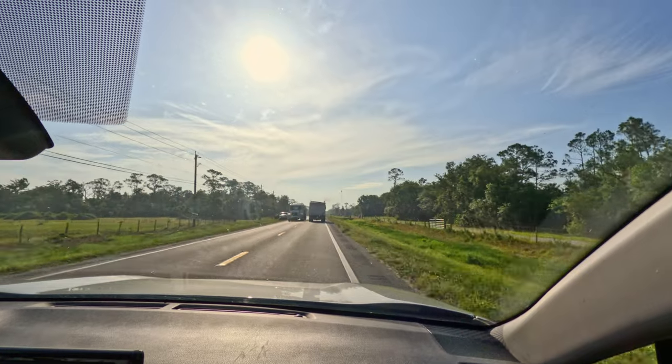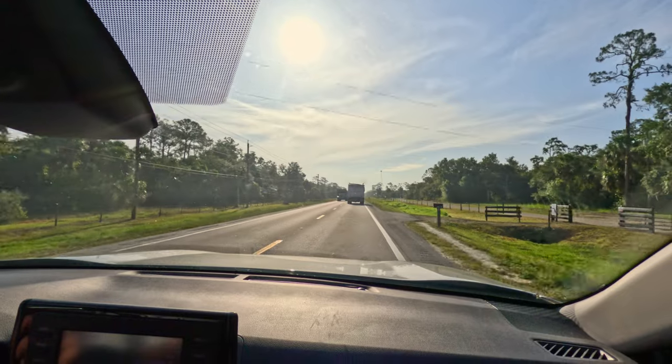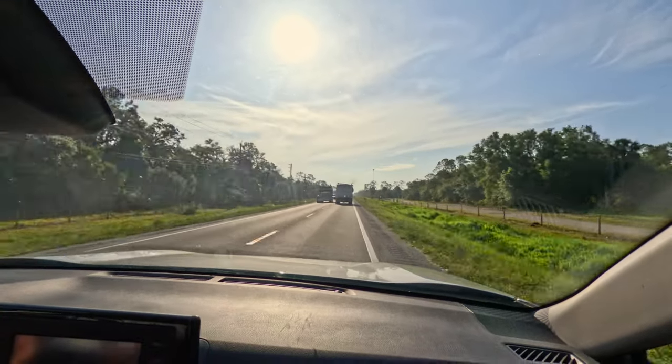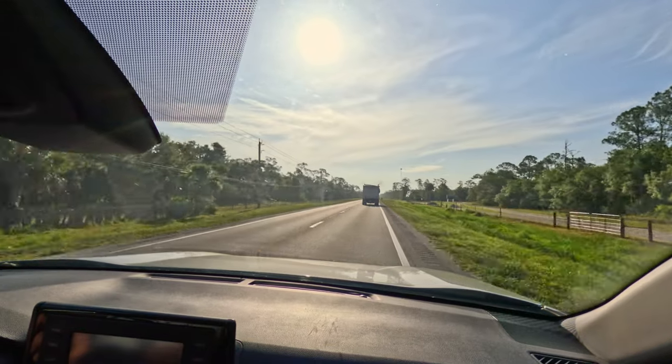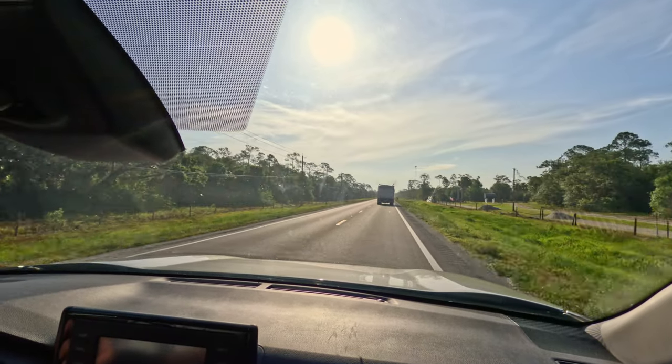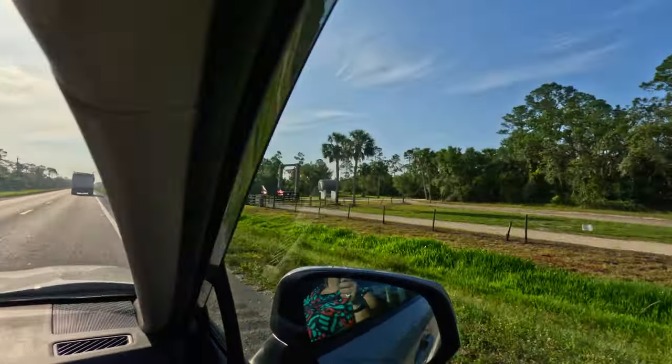We're in the middle of farming land. We'll take you along to see what this eco trip is. Evidently you see alligators — and look at this entrance to a ranch here.